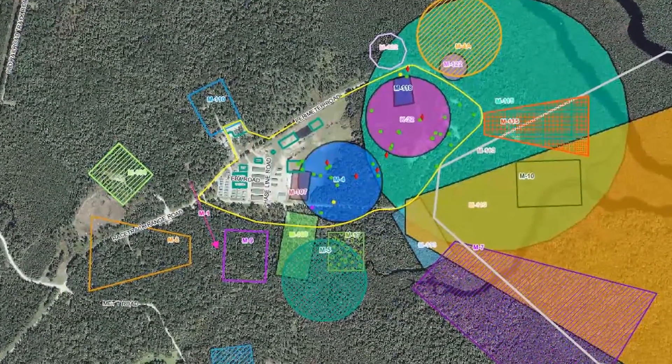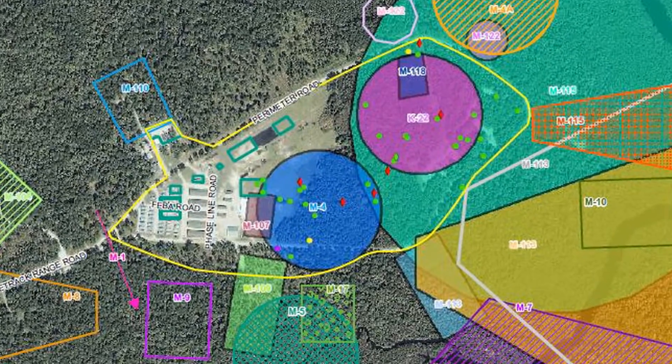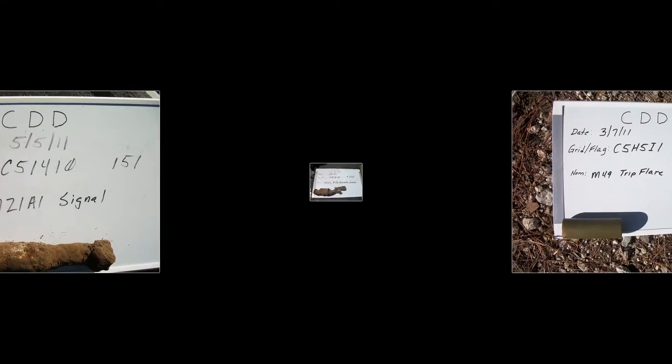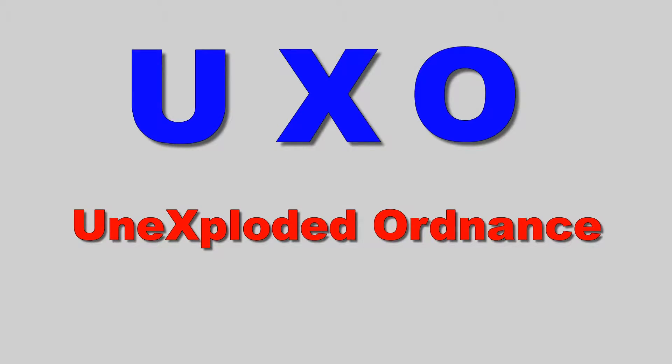Camp Devil Dog is located within several former live fire ranges, which included hand grenade ranges, rifle grenade ranges, a demolitions and booby trap range, and an infiltration course. Investigations conducted at Camp Devil Dog resulted in the discovery of expended munitions and unexploded ordnance, referred to as UXO.